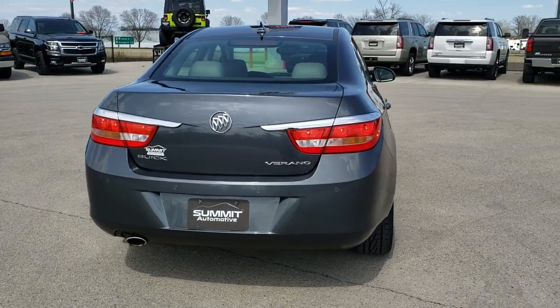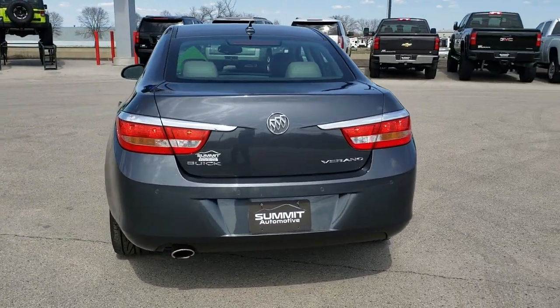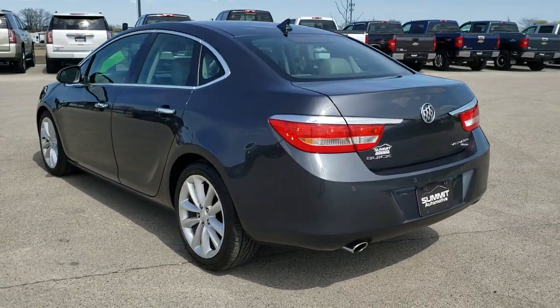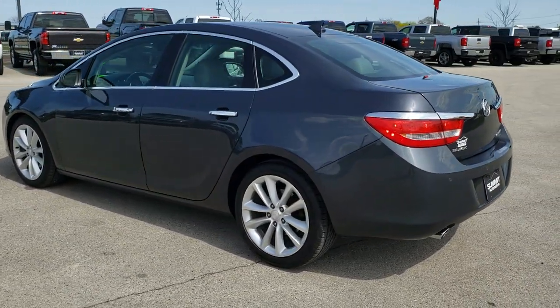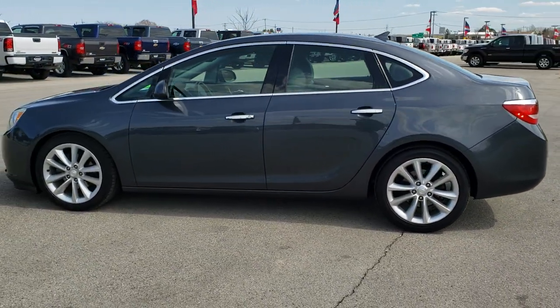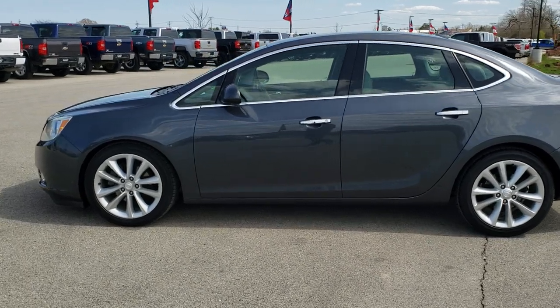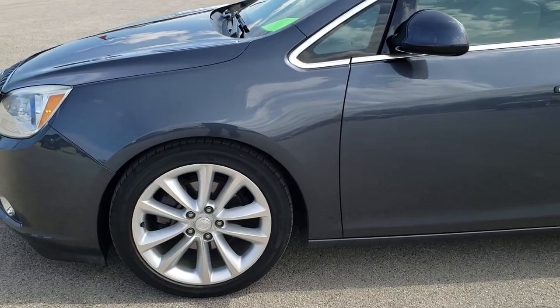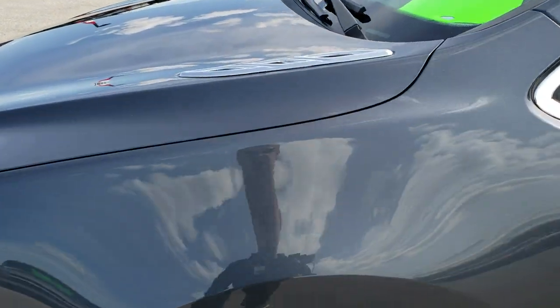Cyber Gray Metallic is the color. We shoot all of our videos in 1080p, 60 frames per second. So if you have HD capabilities on your computer, tablet or smartphone device, turn them on right now because it is definitely your best way to check out the vehicle quality and condition before seeing it in person. If you want to check out all the photos on this car, in the upper right hand part of your screen is a link right to our website.